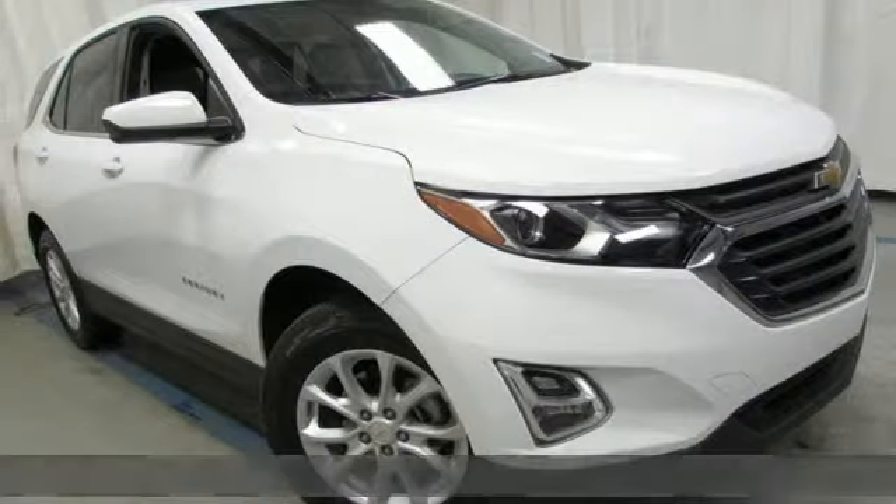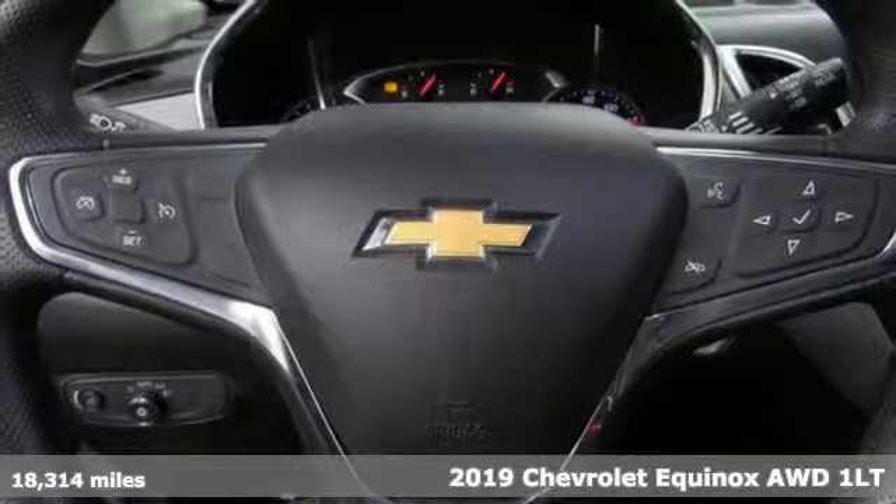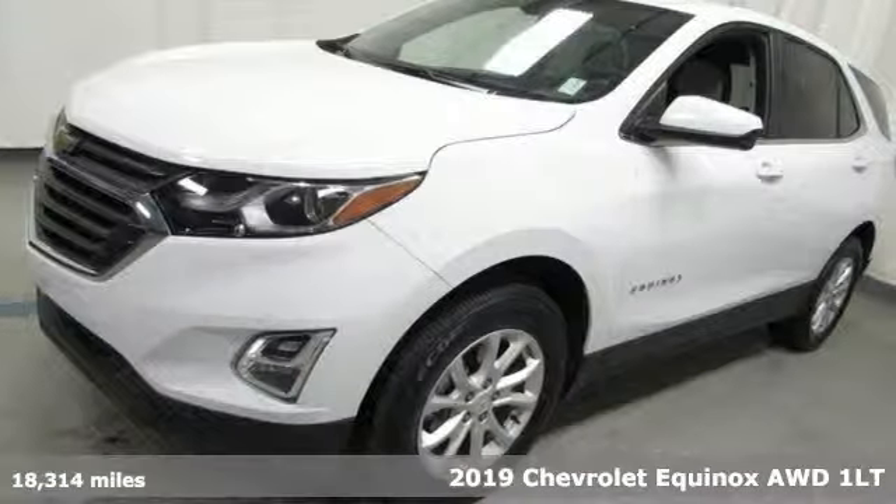It's a 2019 Chevrolet Equinox. In a Chevy, the journey matters more than the destination. Plus, it offers an exciting list of features.